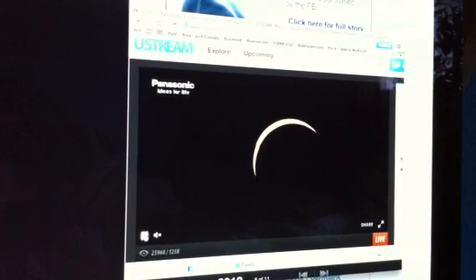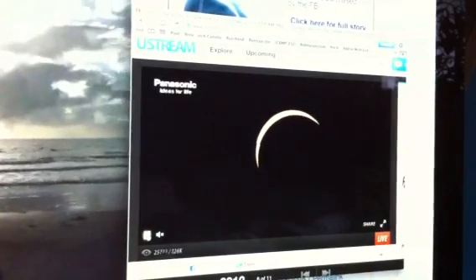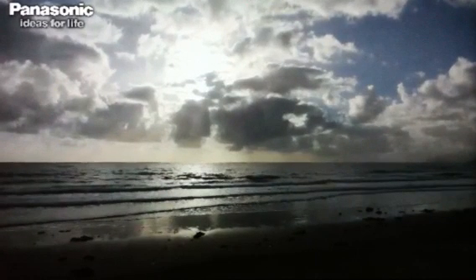Walking out along the beach, there's a huge number of people who have actually come out. In just a moment I'm going to go have a talk with Dave and Sue. Dave has experienced two solar eclipses previously.